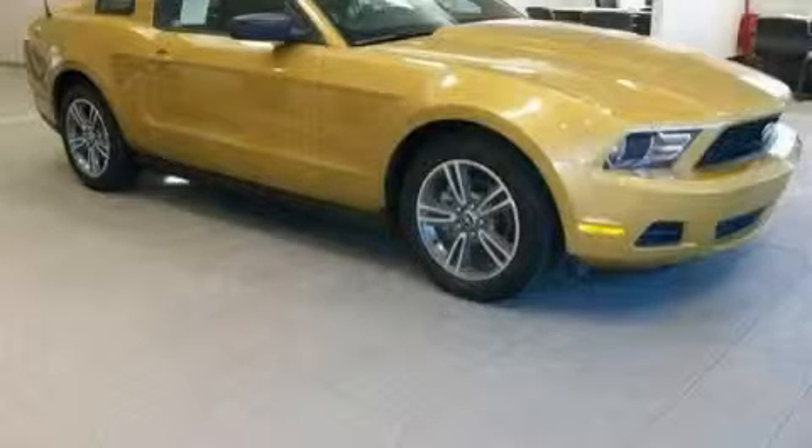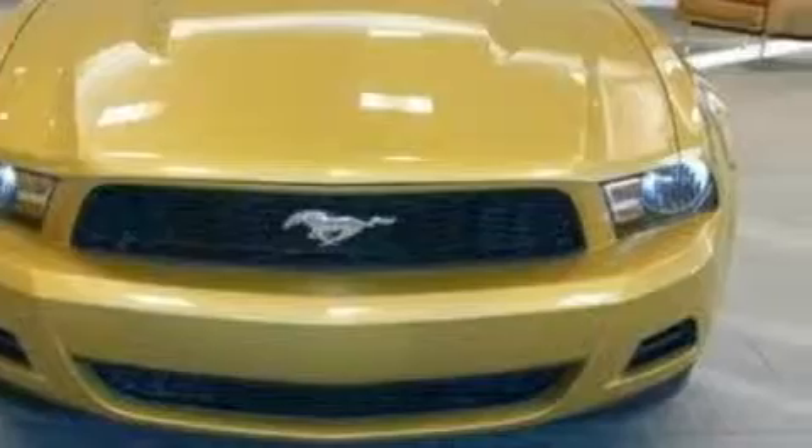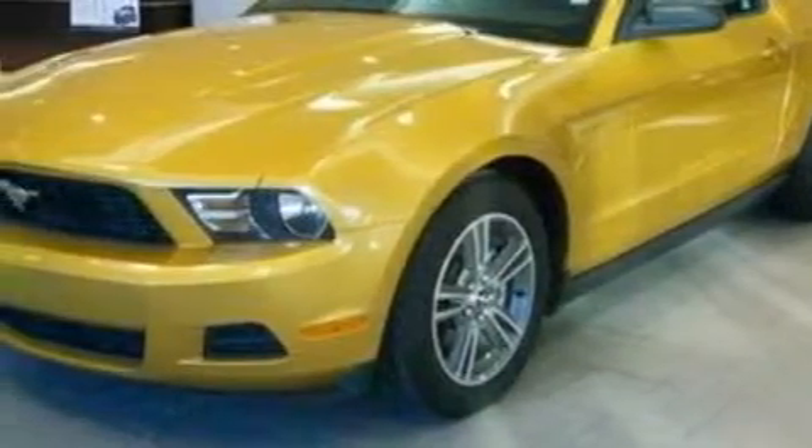This is a 2010 Ford Mustang designed to turn heads. Complementing this Ford's contemporary styling is a stunning array of desirable features which include remote power door locks, cruise control, and a CD player.